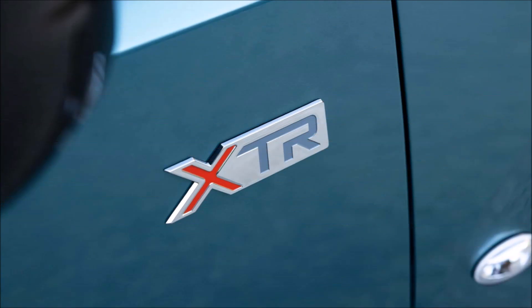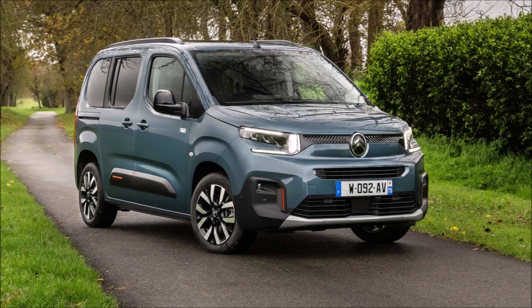Maintaining the spaciousness and modularity, there's now the option for 7 seats. The updated Citroën Berlingo will go on sale in the spring of 2024.